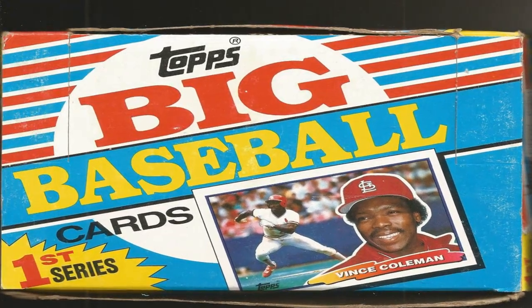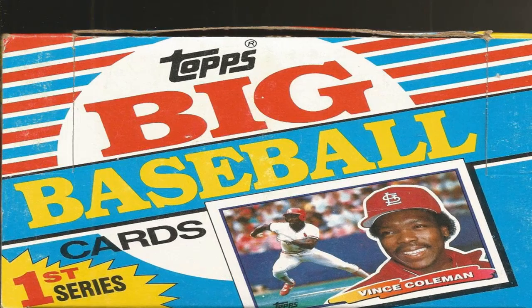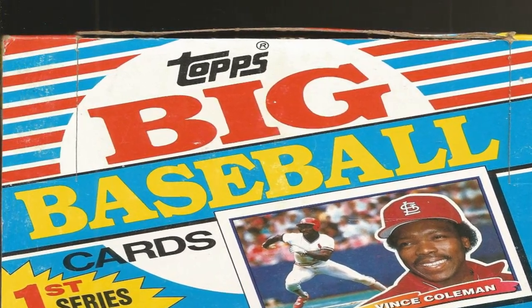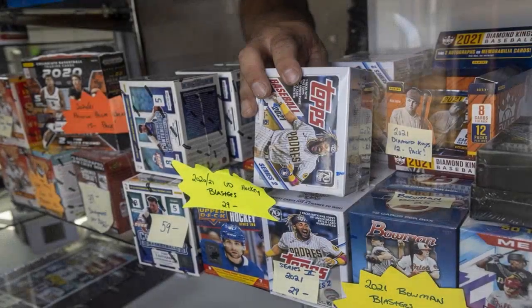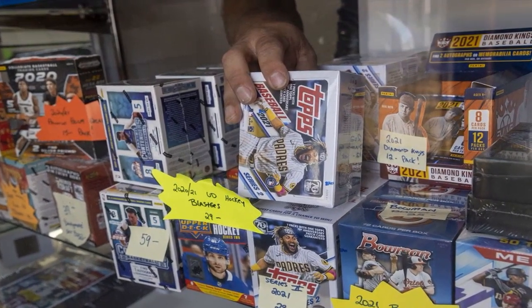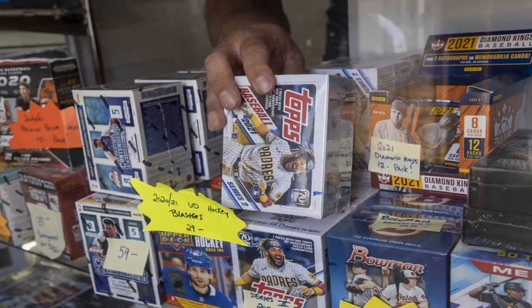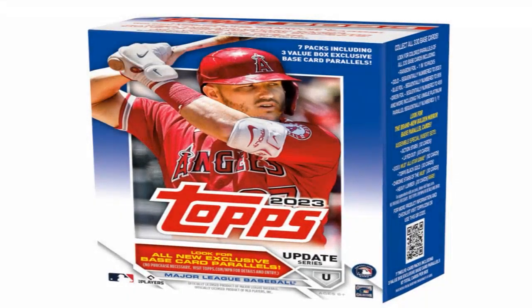In addition to the base set, Topps issued subsets with variation card designs. The most notable is the 7-card rainbow foil subset, which featured a different color foil design on each card from number 661 to number 667. These parallel cards featuring the biggest stars like Mike Schmidt and Rickey Henderson are key chase cards.